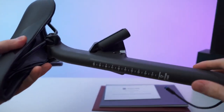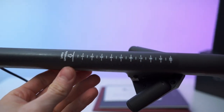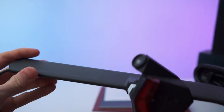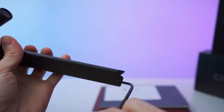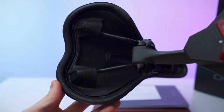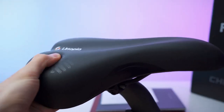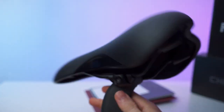Here we have the saddle. It has an insertion gauge and a small strip with a sandy texture to create friction and prevent slipping — that's actually a feature, not dirt. On the back is the integrated rear light — actually three lights — which connects to the main system, so it doesn't need a separate battery. You can adjust the saddle position with a screw. The softness is medium grade.